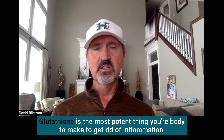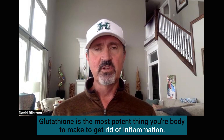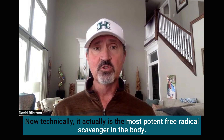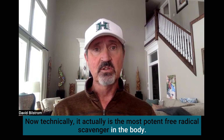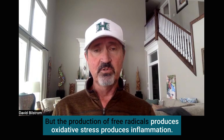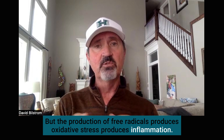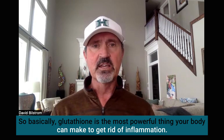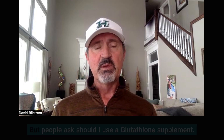Glutathione is the most potent thing your body can make to get rid of inflammation. Technically, it is the most potent free radical scavenger in the body. But production of free radicals produces oxidative stress and produces inflammation. So basically, glutathione is the most powerful thing your body can make to get rid of inflammation.